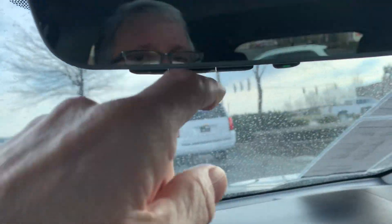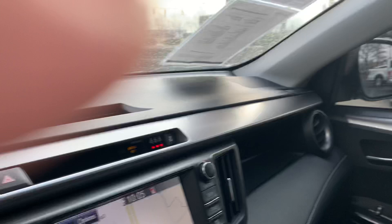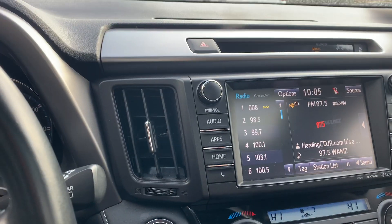HomeLink on the mirror — one, two, three garage door openers. It does have a place for your sunglasses, and again it does have the moonroof. It's a beautiful car, great condition. AM, FM, and XM radio.